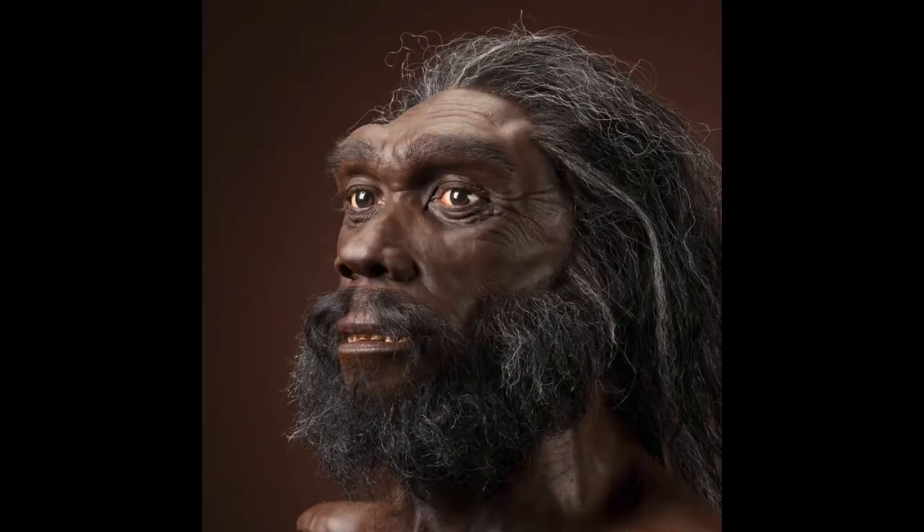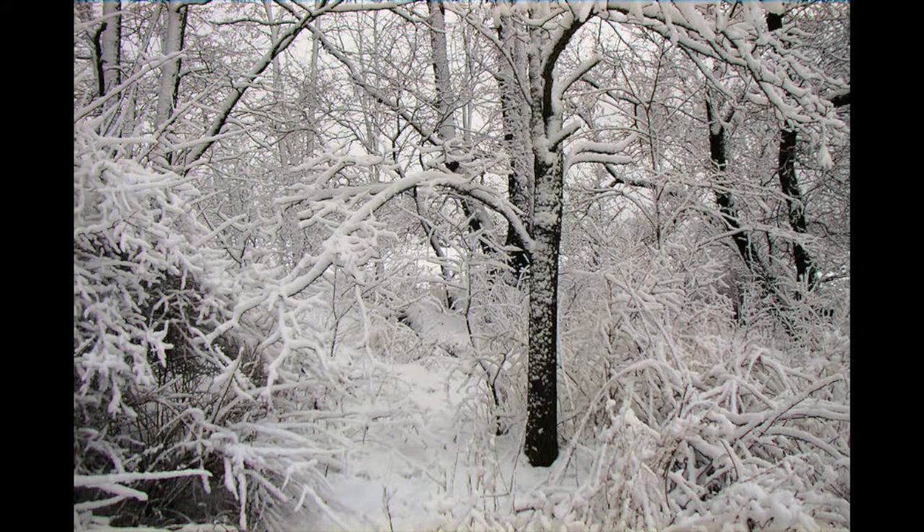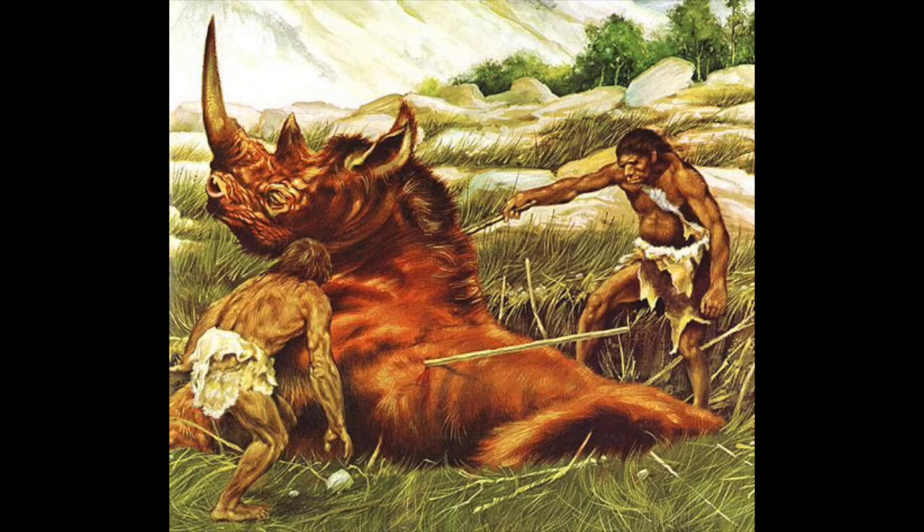Now we get to the Homo heidelbergensis, which lived about only 200,000 years ago. This species had a flatter face than its previous ancestors, and also unlike its previous ancestors, they lived in colder climates, and because of this, they had wider bodies to conserve heat. They were also the first human species to ever hunt, build shelters, and basically the first species to ever build a society.